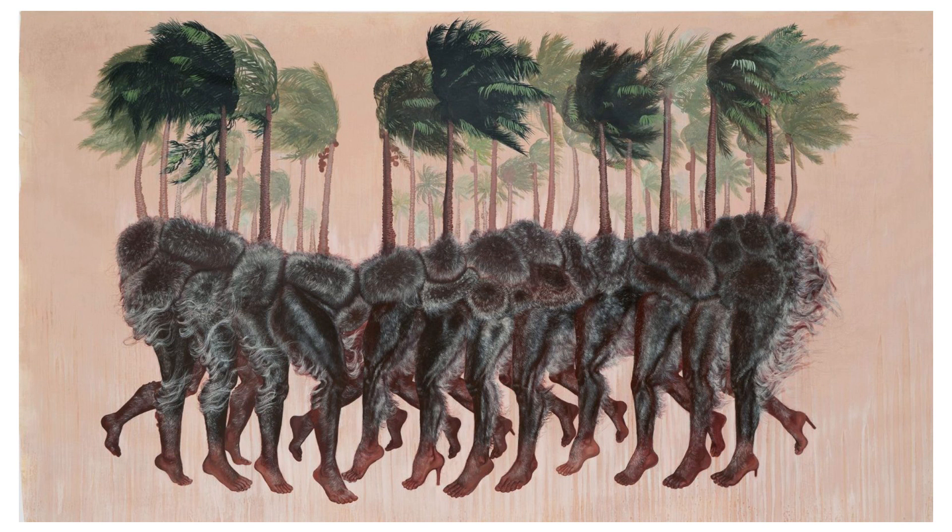Below this peculiar canopy, a series of humanoid legs, uniformly coloured in a rich brown hue, emerge. The legs are positioned at varying angles, dangling in mid-air, disconnected from any visible torso, suggesting a disassociation from a traditional human form.